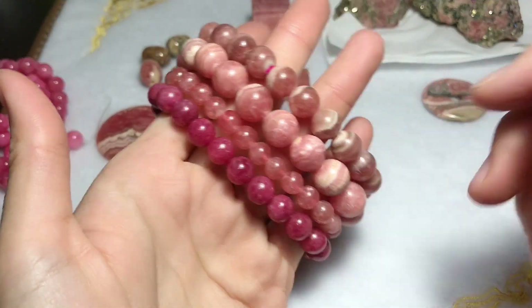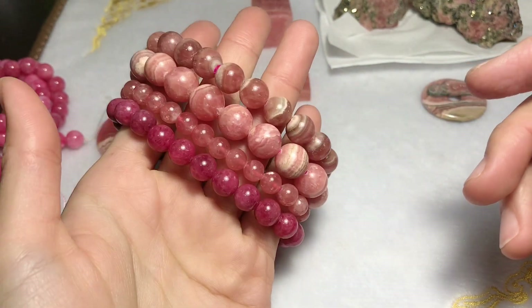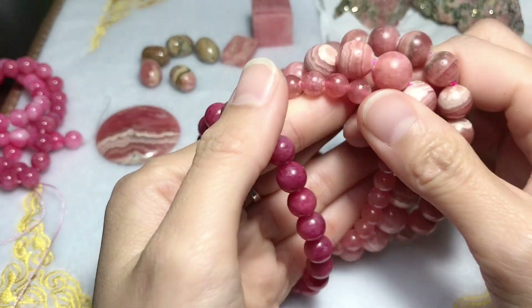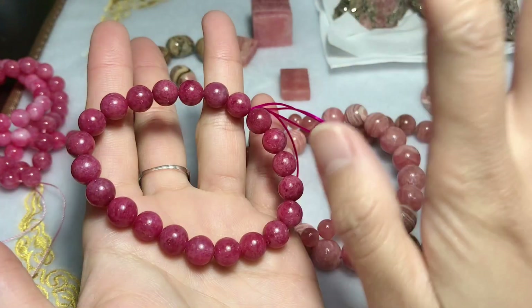There are two stones that will be easily mislabeled as rhodochrosite. The first one is 'pork stone,' and the other one is rhodonite, which we are going to talk about in the next video. So just stay with my channel. I'll see you next time, bye bye.